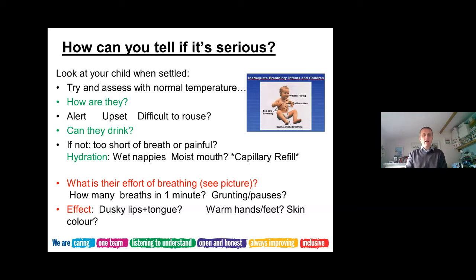In terms of breathing, look at their effort of breathing and count how many breaths they're having in one minute. There are visual clues: is their nose flaring every time they breathe in? Are their ribs sucking in underneath or at the sides? Do they have seesaw breathing - where as their chest breathes in, their abdomen comes in - which is a sign of a child working really hard. Despite breathing fast, are their lips and tongue dusky? Are their hands and feet cold? Is their skin mottled? Warm hands and feet are more reassuring.